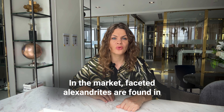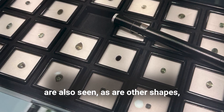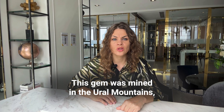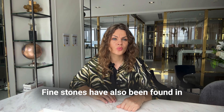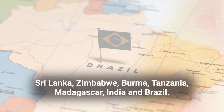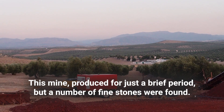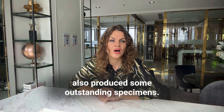In the market, faceted Alexandrites are found in a variety of shapes and cutting styles. Ovals and cushions are most common, but rounds are also seen, as well as other shapes such as the emerald cut. Fine stones have been found in Sri Lanka, Zimbabwe, Burma, Tanzania, Madagascar, India, and Brazil. In 1987, an important new deposit in Brazil was discovered; this mine produced for just a brief period, but a number of fine stones were found. In the mid-1990s, Tanzania's Tunduru region also produced some outstanding specimens.